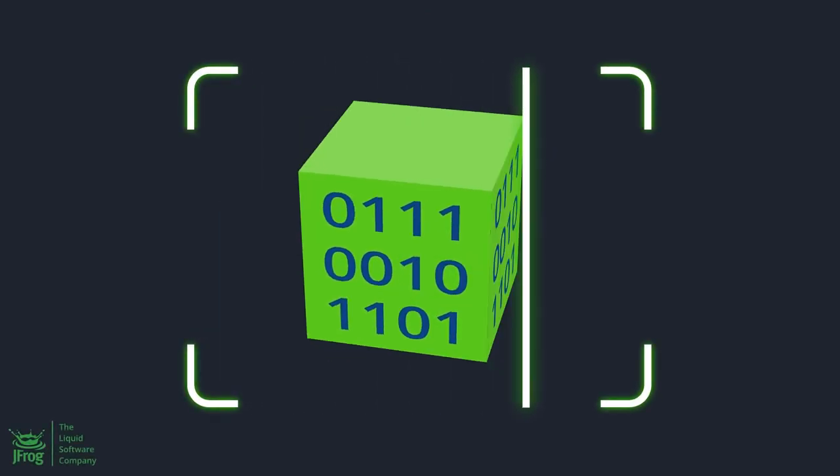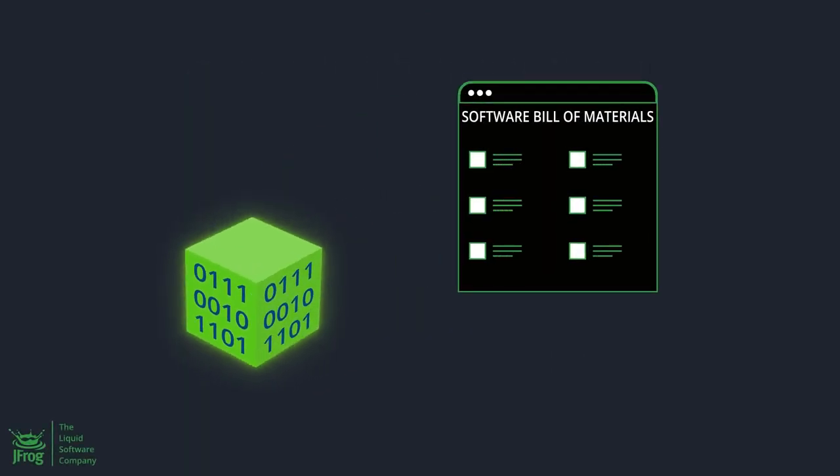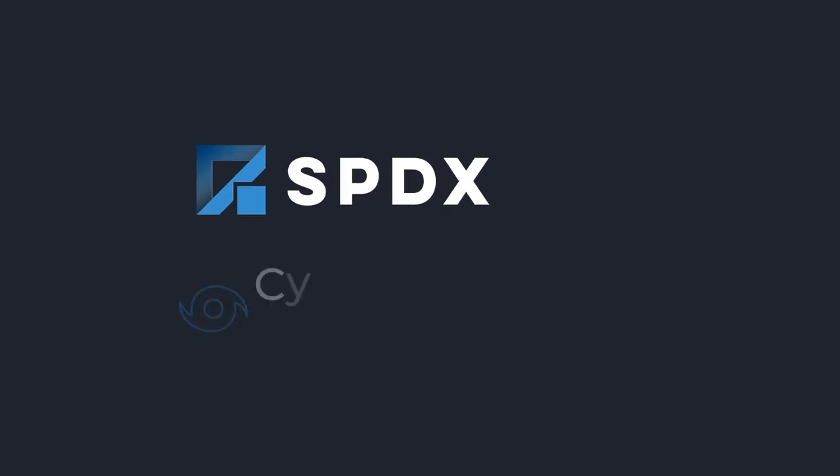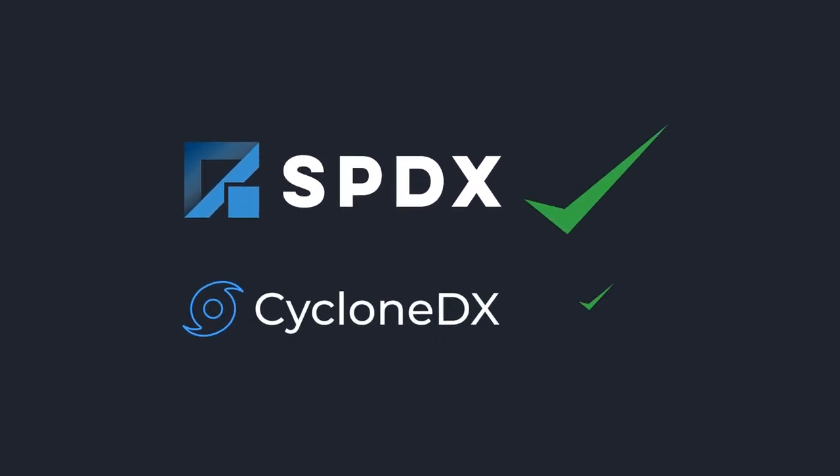JFrog scans the binary to generate SBOMs without needing access to source code, and supports SPDX and CycloneDX industry standard formats.